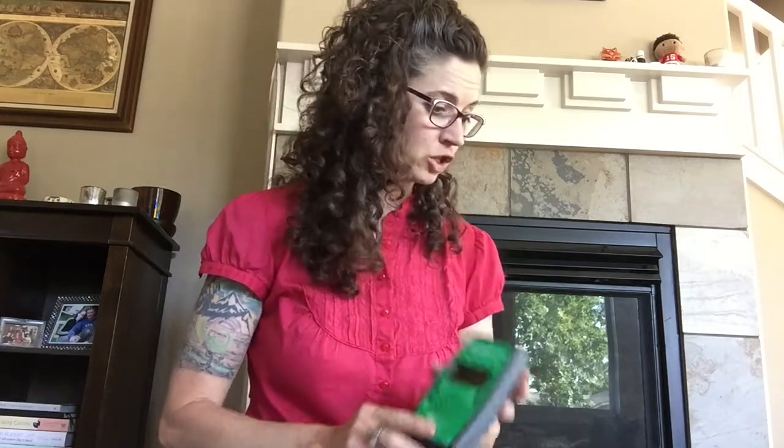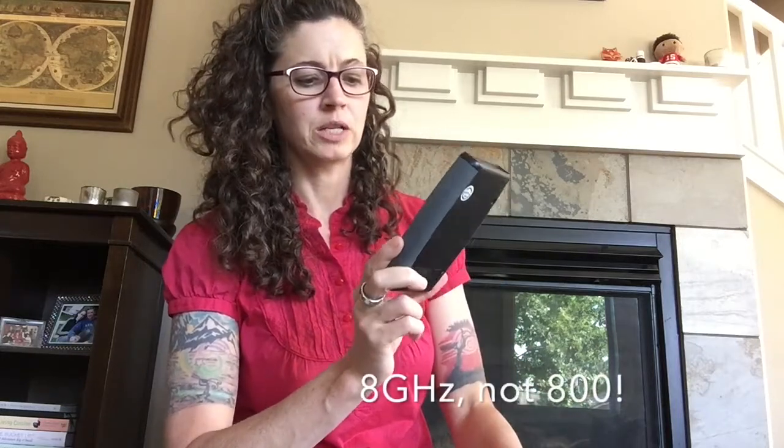This meter measures 200 megahertz to 8 gigahertz, which is quite a range. It doesn't go down quite as low as the Gigahertz Solutions meter, which goes down to 27 megahertz, so I pick up more on those. But the stuff we're mostly worried about — cell phones, Wi-Fi, Bluetooth, smart speakers, cell towers — is really within this range of 200 megahertz to 8 gigahertz.